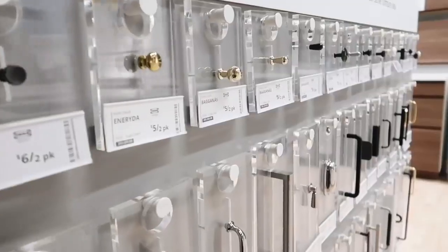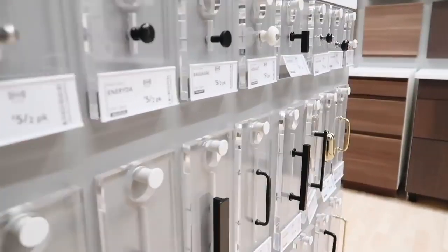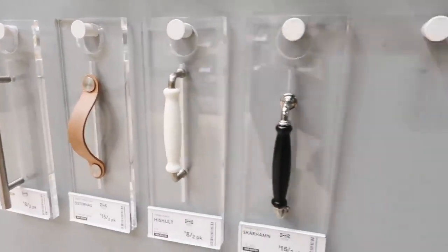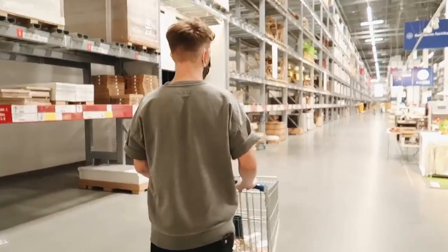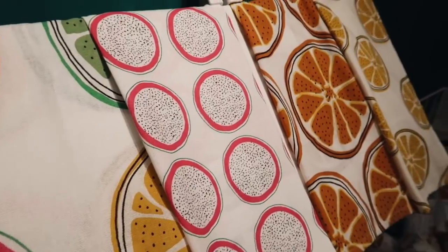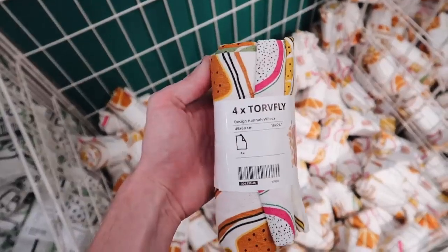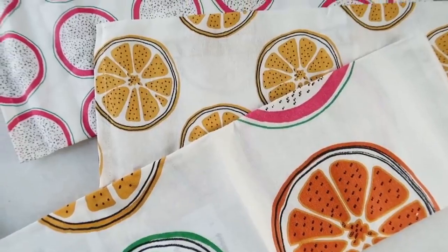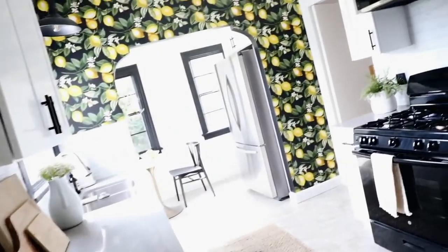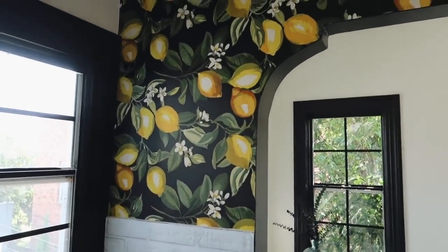I don't know if you guys knew, but IKEA actually has an entire hardware section — at least mine does. They have really cute hardware at a really great price point, so definitely check that out if you're in the market. I headed down to the marketplace, which is honestly where I frequent most when I go to IKEA. The first thing I saw were these really cute tea towels. I ended up picking these up because they're perfect to go with my kitchen — I have some lemon wallpaper in there — so I ended up styling them in my kitchen, which I loved.